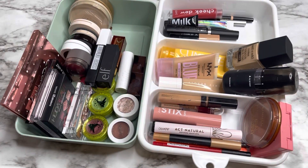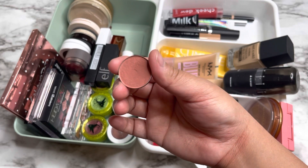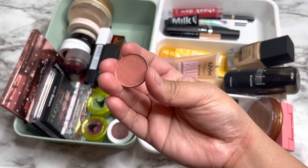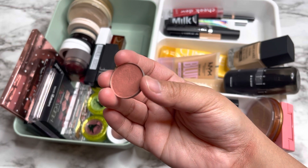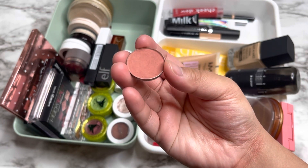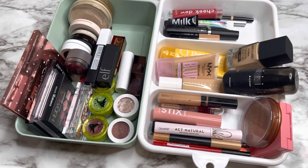I forgot to show you guys this one — it's from The Balm, the Bahama Mama blush in medium. I'm going to use this one too, in case I want a dramatic look. It kind of contrasts my makeup look nicely. That's it for today! I hope you liked this video — please give it a thumbs up and I'll see you in my next video. Bye!